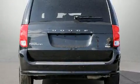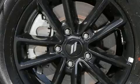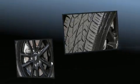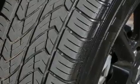Dodge prioritized comfort and style by including a built-in garage door transmitter, front fog lights, remote keyless entry, and power front seats. Features such as automatic climate control